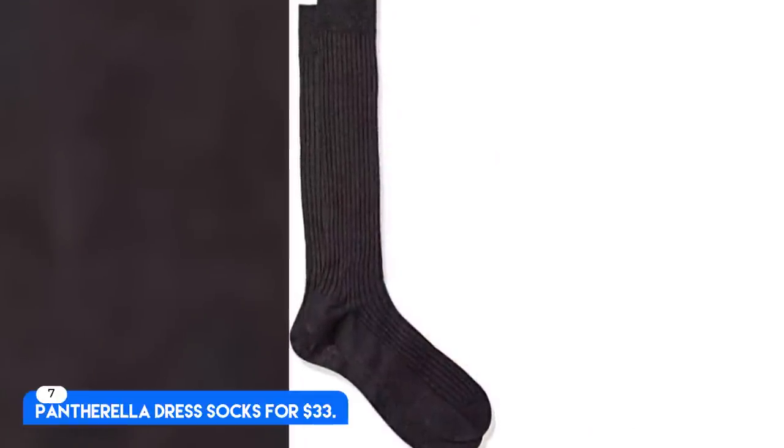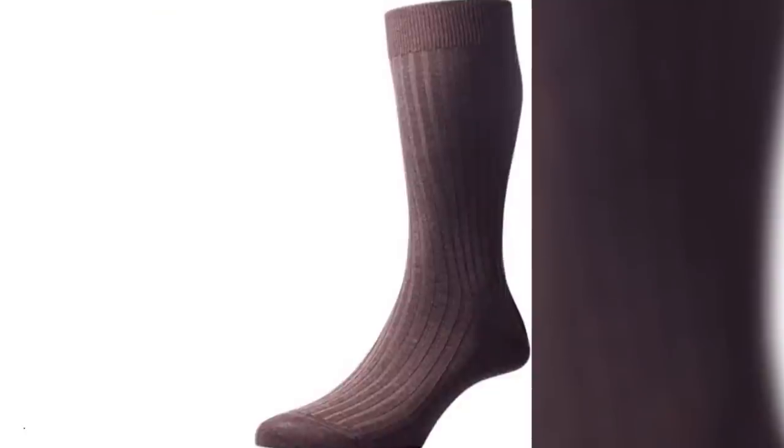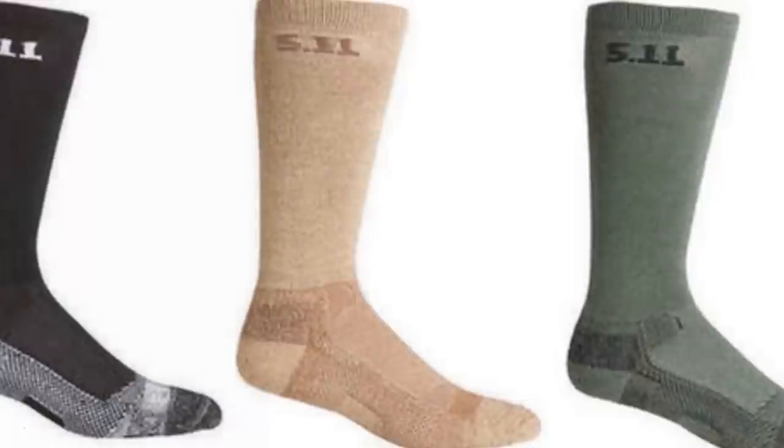Number 7. Pantherel Adress Socks, for $33. Cotton Lyle, lightweight and calf height. Best Dress Socks. They actually become essential for your circulatory system. They're super soft and thin, so it almost feels like you're not wearing a sock at all.